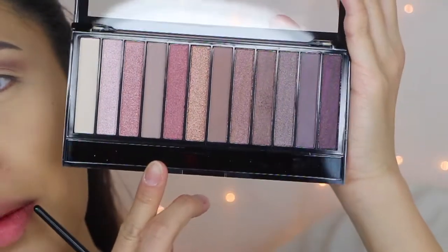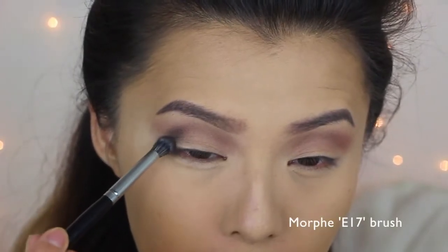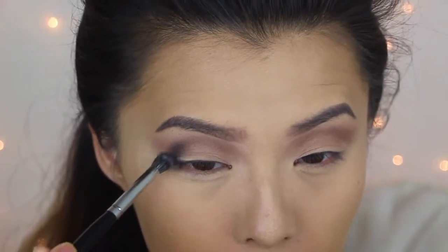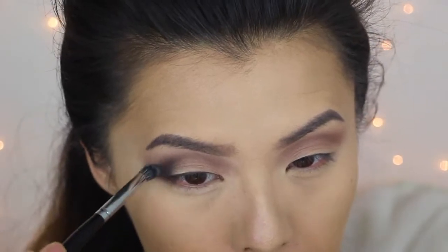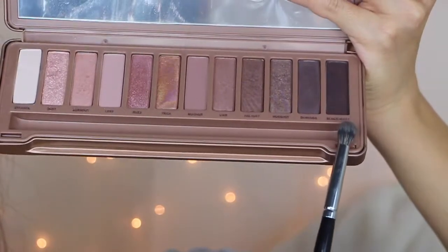I'll be taking Factory from the Naked 3 palette and applying that to my crease on the other eye as well. Then from the Makeup Revolution palette I'm taking this color right here and blending that on the outer corner of my eye. Then I'm taking Black Heart from the Naked 3 palette and doing the same thing to the other eye.